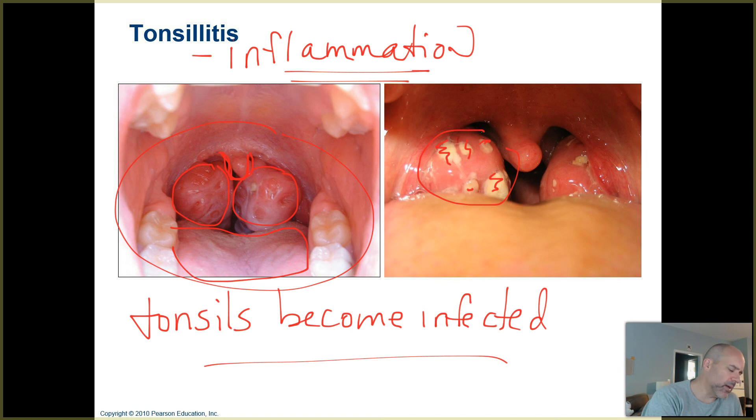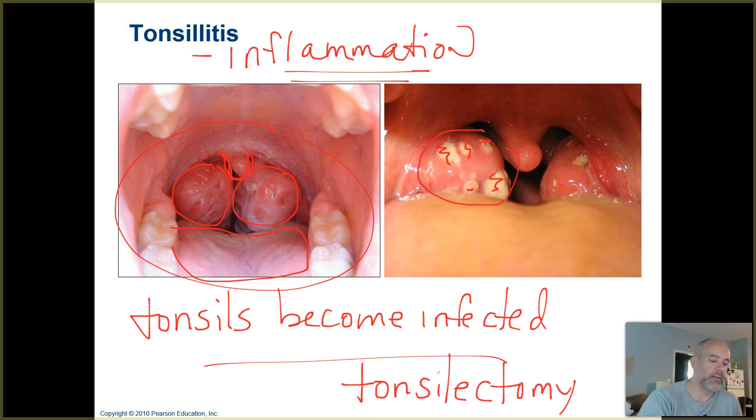Sometimes people — especially kids — have ongoing tonsillitis where their tonsils keep getting infected over and over again. If so, they may have to undergo a tonsillectomy where their tonsils are going to be removed.